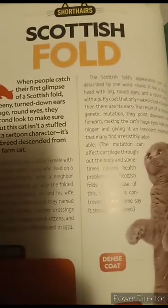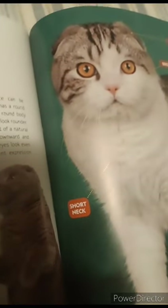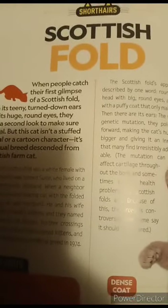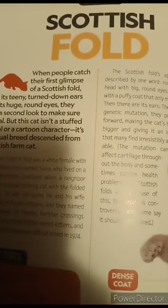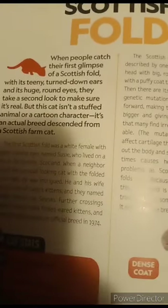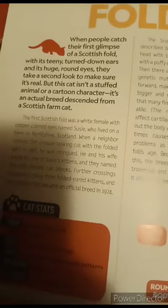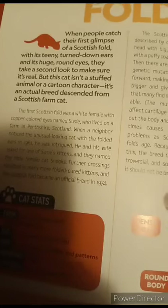I'm reading about a cat breed that looks like an owl cat — their ears are flat. I'm reading about a Scottish fold, a cat breed that looks like an owl cat. Do you know Scottish folds have a genetic mutation? When people catch their first glimpse of a Scottish fold with its teeny turned-down ears and its huge round eyes, they take a second look to make sure it's real.